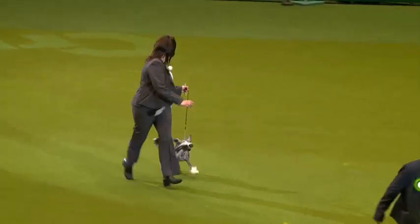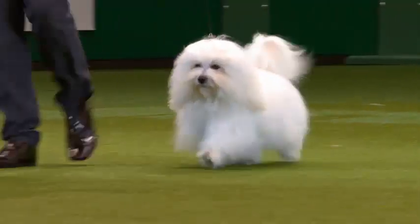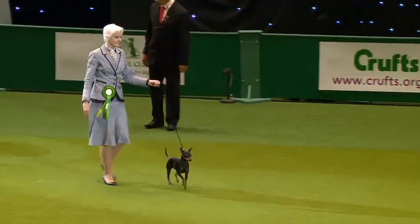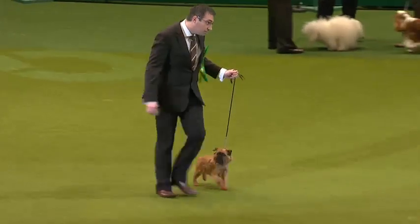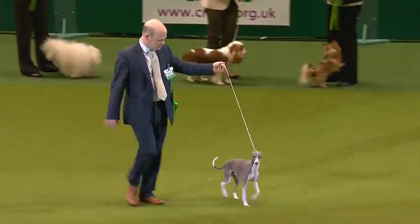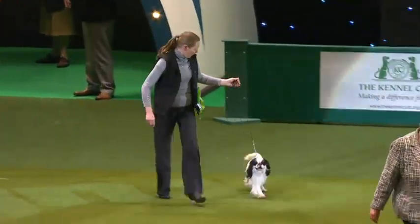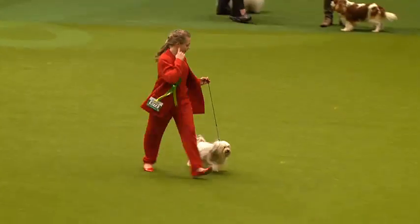The Chinese Crested. And here we have the English Toy Terrier. And the cheeky-faced Griffon Bruxellois. The Havanese. The Italian Greyhound. Striking black and white coat of the Japanese Chin. King Charles Spaniel. The Lao Chen just coming in there, our little lion dog, with that very characteristic trim.